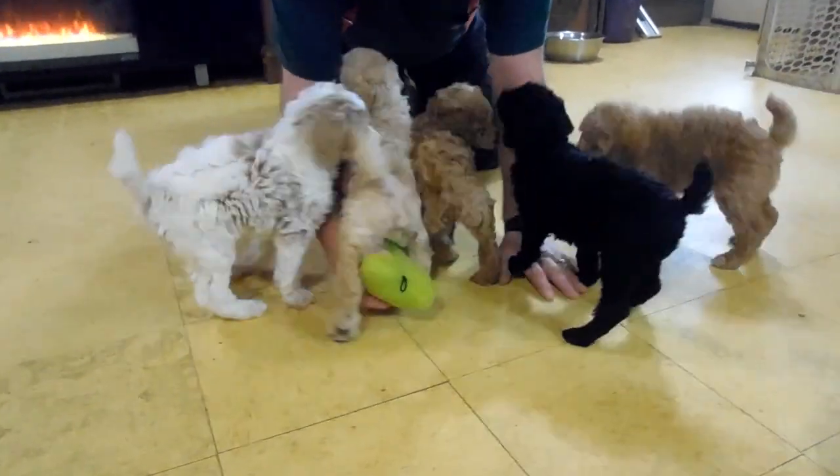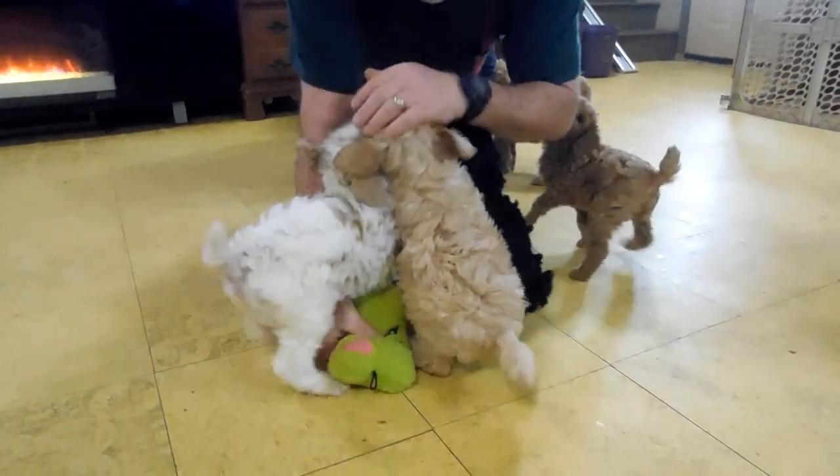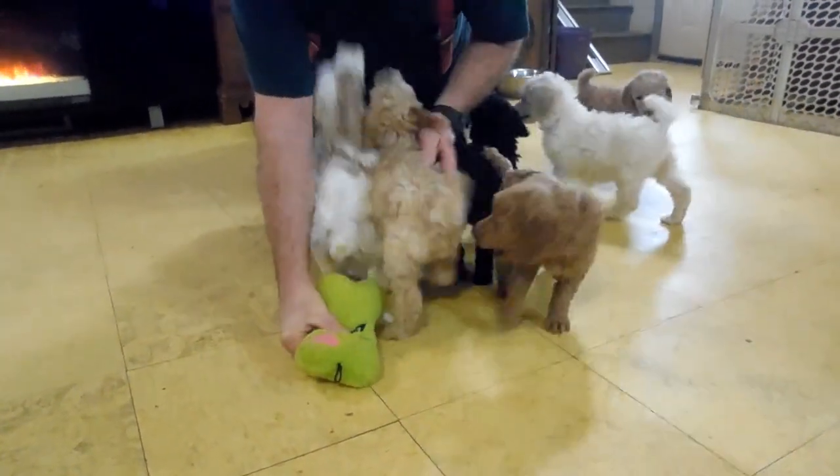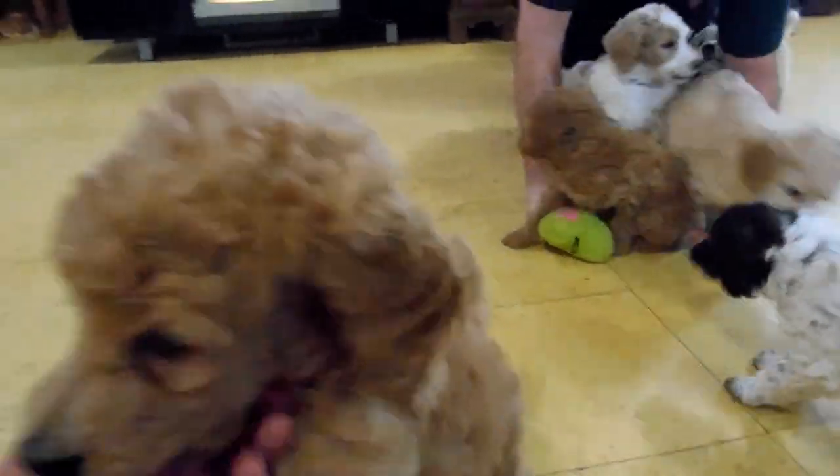We are Take a Chance Puppies and these are standard poodle puppies. These puppies are AKC registered and they come with a two-year health guarantee. There were eight puppies in this litter.